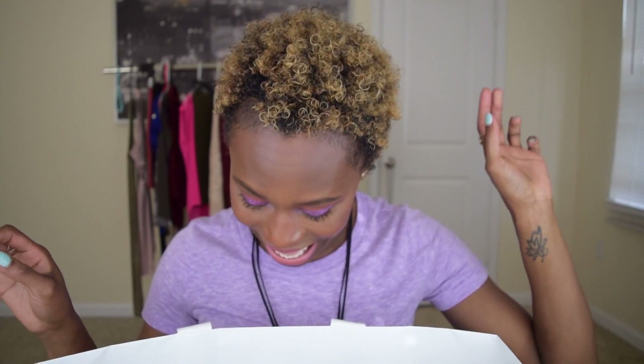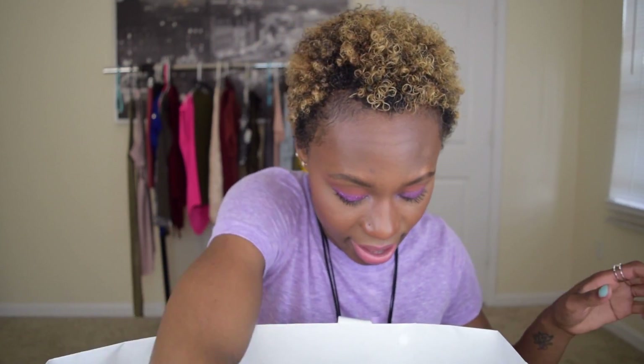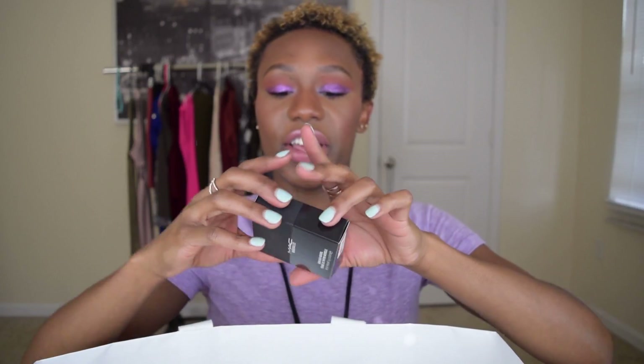Mikasa duo fiber brush — it applies beautifully, however this thing sheds like no other, so that made it a miss. MAC lip liner in Night Moth — hit, huge hit. Kat Von D Lock-It cream concealer — I just repurchased because I ran out of my other one — hit.